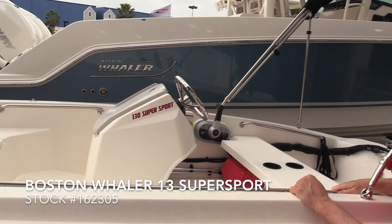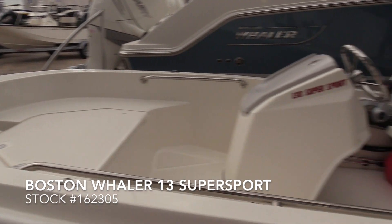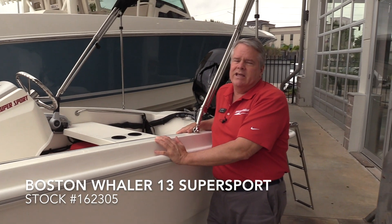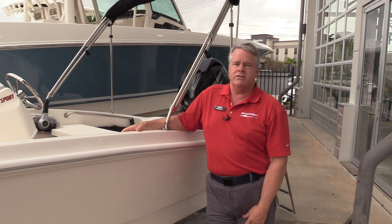Nice console, very comfortable boat. Got a huge locker in the front, and as all Whalers are, this one's totally unsinkable. This is one of the safest boats you could turn your kids loose in or enjoy yourself.